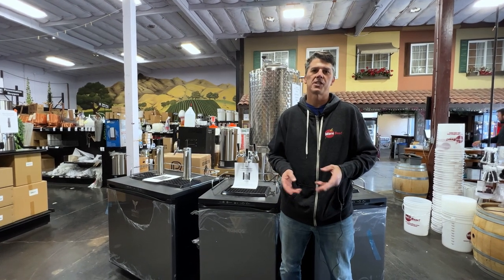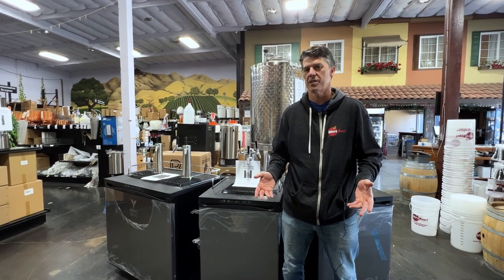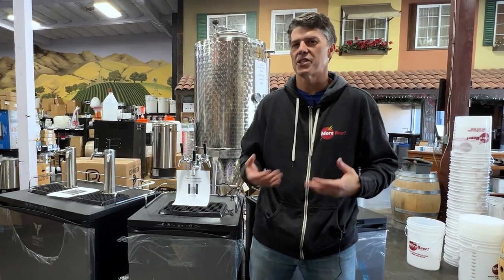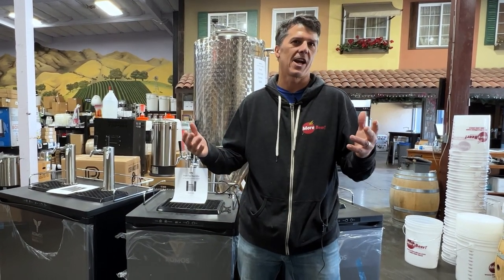Today we're joined by Justin Crosley from the Brewing Network — he's been a good friend for several years. If you're not familiar with the Brewing Network, you should check it out; it's a series of podcasts that started as homebrewing only and has grown from there. He knows a ton about brewing and is really good on camera. We're here today in our Concord retail store.